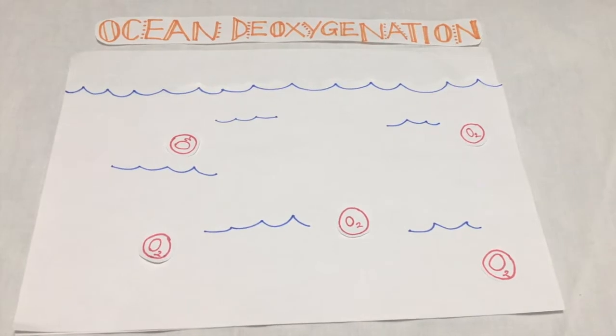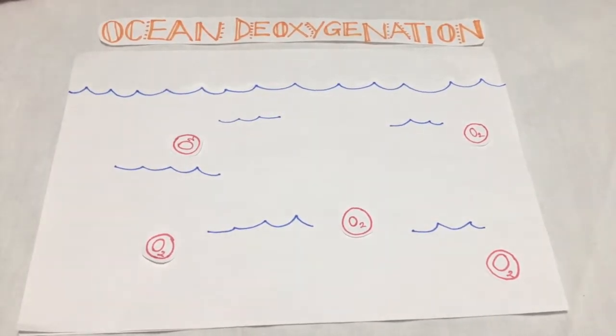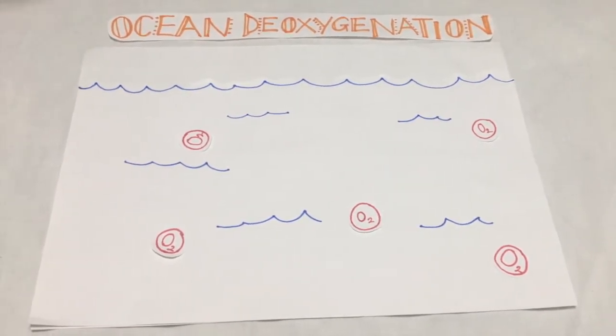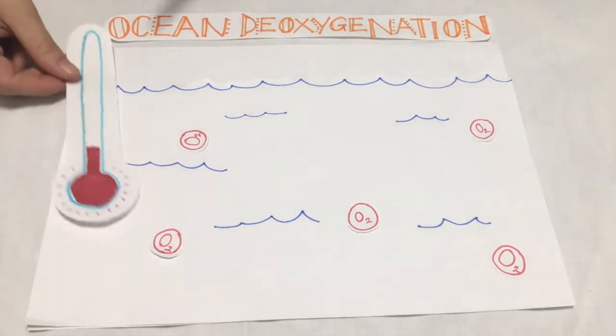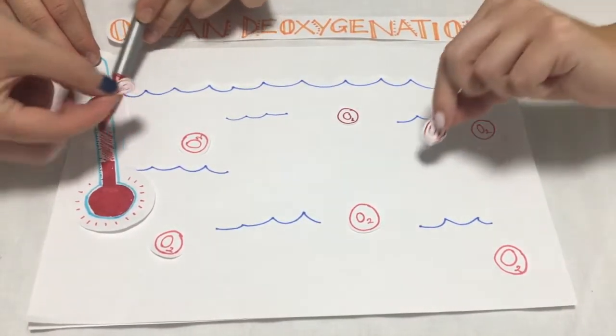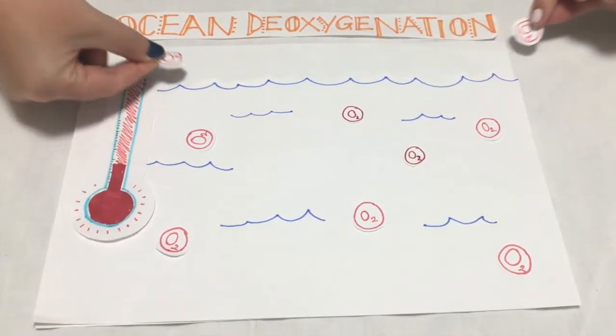What part do warmer waters play in ocean deoxygenation? Well, there are three main avenues. One: reduced oxygen solubility. Warm water favours oxygen to remain in a gaseous state. This means oxygen is less likely to dissolve into the water column and therefore less oxygen is available to marine organisms.